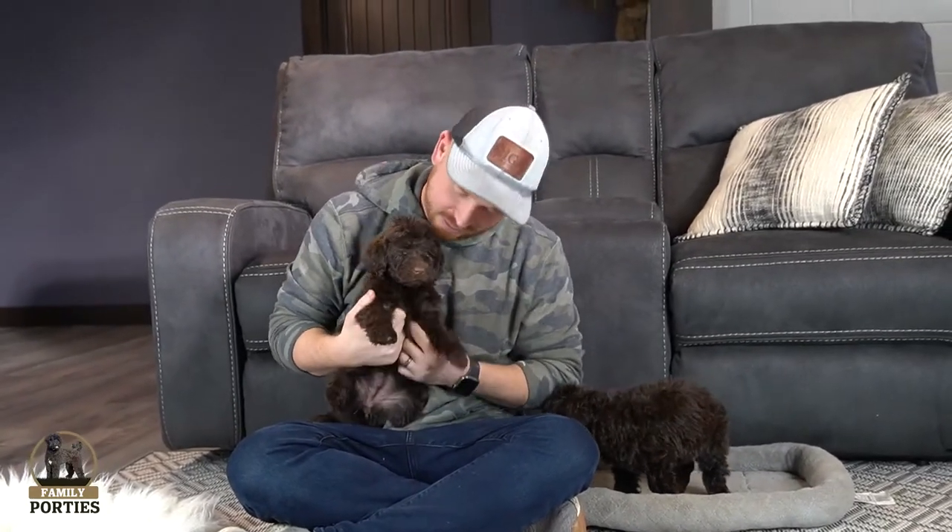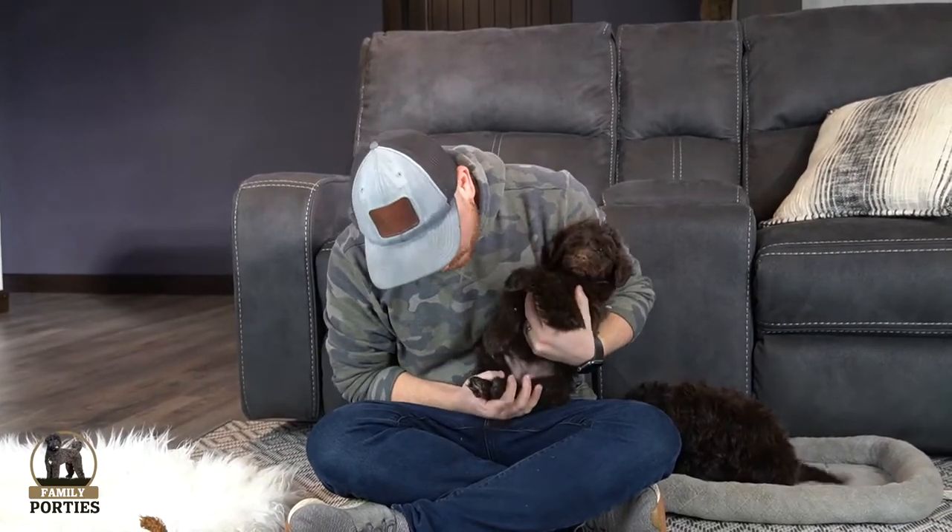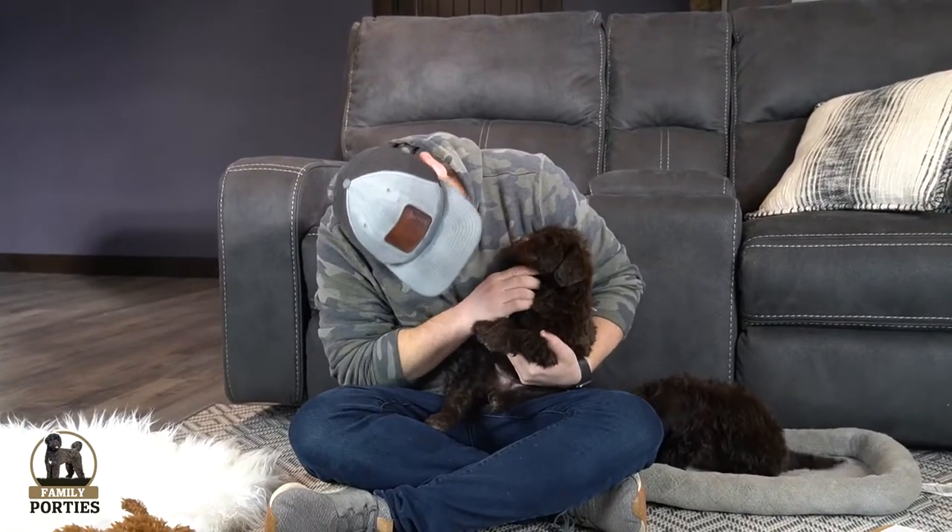Next we have Muffin — another female. Muffin seems to be the biggest girl in the litter and she is pretty much completely solid chocolate. I don't think there's even one little white spot on her. What a beautiful, pure chocolate puppy — no white on Muffin. She's definitely going to be a sweetheart, super laid-back and super chill.